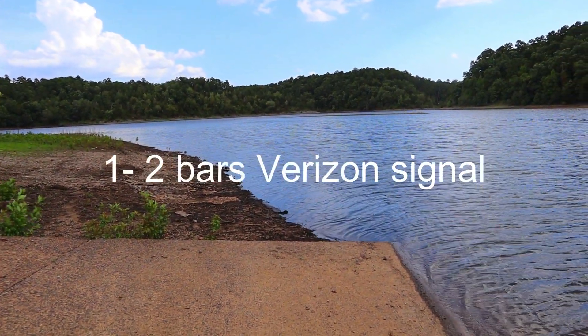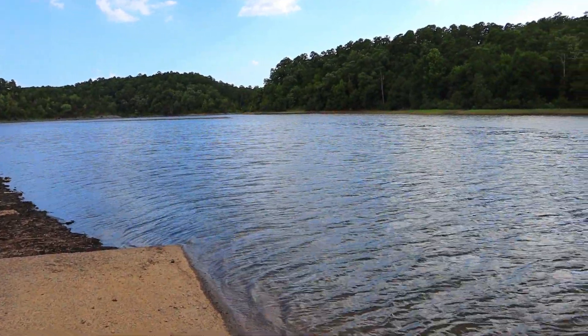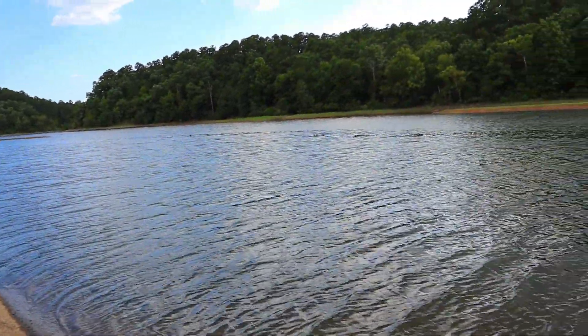It's a nice spot out here though. You've got one bar of cell phone signal — with a booster you might be able to get more. Come on out and check it out.